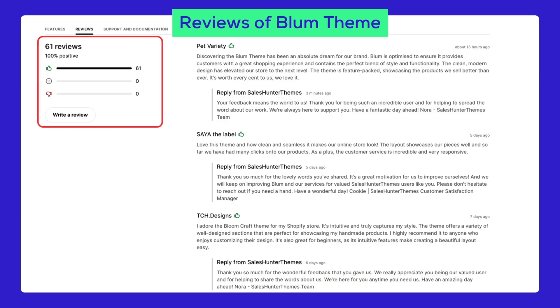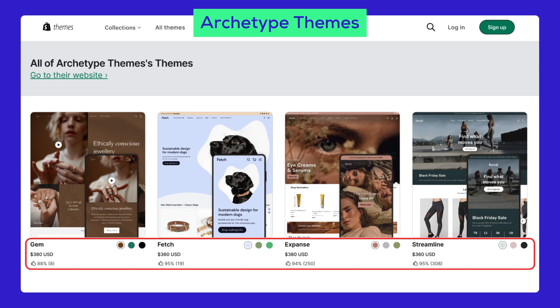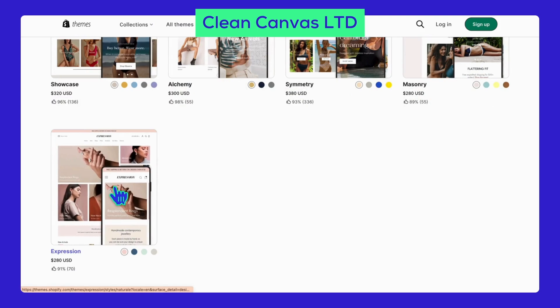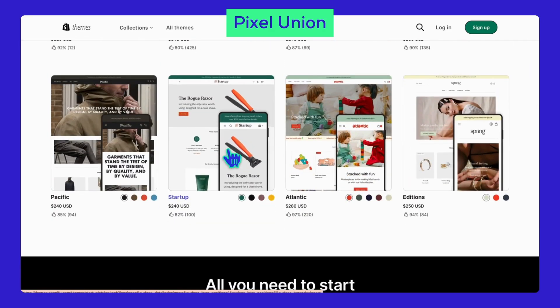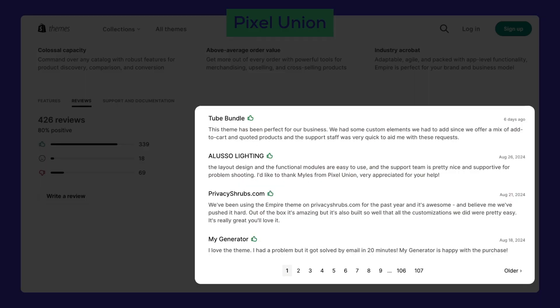Archetype Themes is another awesome developer — five out of six of their themes have more than 94% positive reviews. Their best sellers, Motion and Impulse, have made over 1,500 store owners happy. For a clean, simple design, check out Clean Canvas — most of their themes have over 90% positive reviews, with users raving about the speed, features, and outstanding support. Finally, there's Pixel Union. All of their themes have over 80% positive reviews, and many users have praised their quick response in fixing issues — speedy support really makes a difference.